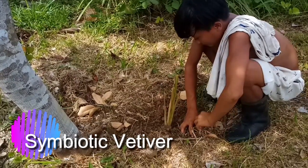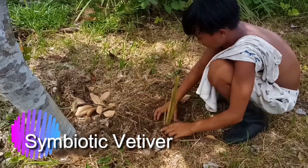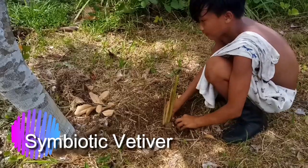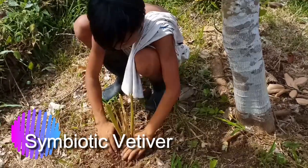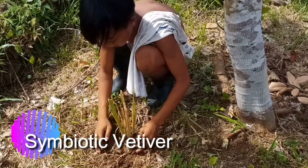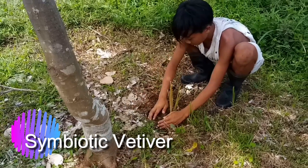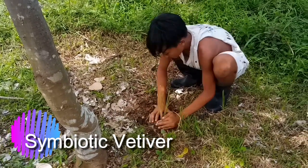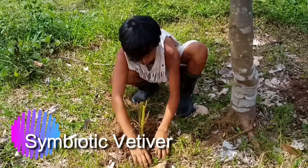Symbiotic vetiver is a system where vetiver grass is planted close to a crop or seedling. Both plants will form a symbiotic relationship. Arbuscular mycorrhizal activity associated with vetiver roots results in better soil nutrient translocation, combined with improved soil moisture and more soil microbiological activity, resulting in better plant growth.